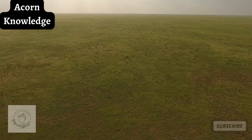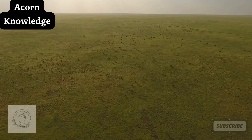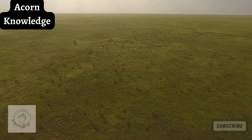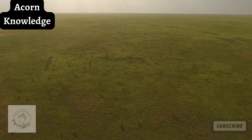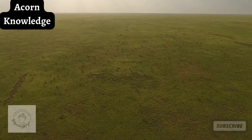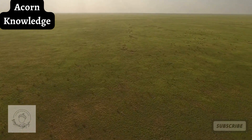Saiga antelopes have a head and body length of between 3 and 5.6 feet. Their tail can be between 2.4 and 5.2 inches in length and they can have a shoulder height of 2 to 2.6 feet. Depending on the sex and age, saiga antelopes can weigh between 57 and 152 pounds.